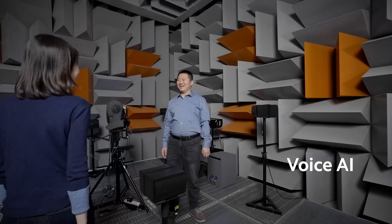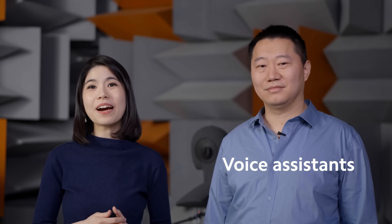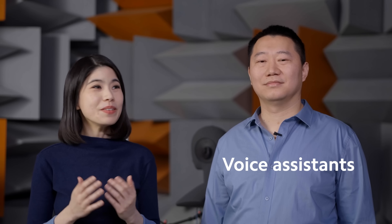Hello, Eugene. Hi, Abby. Could you briefly introduce yourself? Sure. Hello, everyone. I'm Eugene. We've just discussed visual AI. Now, let's move on to something we commonly come across in our everyday lives, and that's the voice assistant. Eugene, could you tell us more about that?